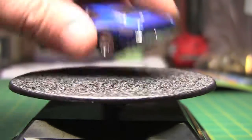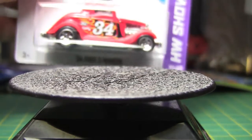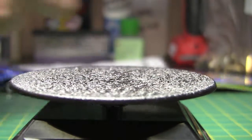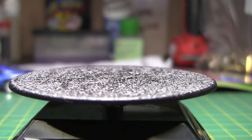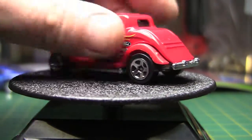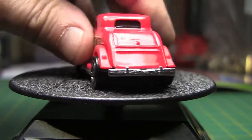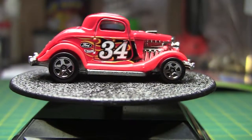Next one we have is a Hot Wheels Showroom — it's the '34 Ford 3-window. This is a heavy casting, and the reason why is it's all metal: metal base and body. So that's kind of interesting for a mainline car — didn't realize that until just now.